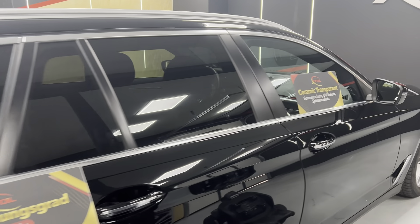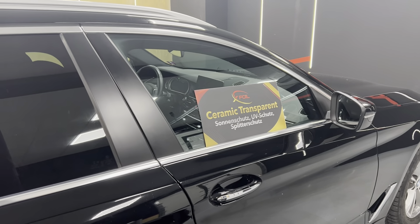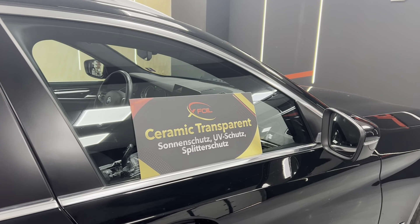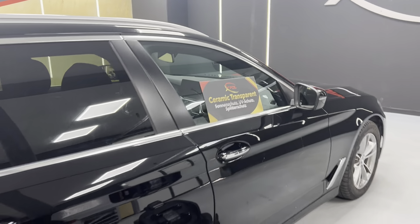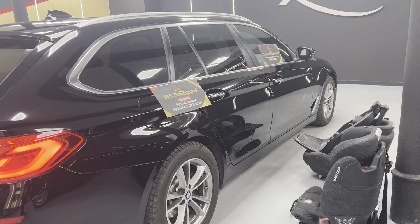Also the front windows — only at xfoil — with transparent ceramic foil. So it's 90% heat reduction. No heat is going to get inside that car. The family will be happy, and also the kids will be very happy.